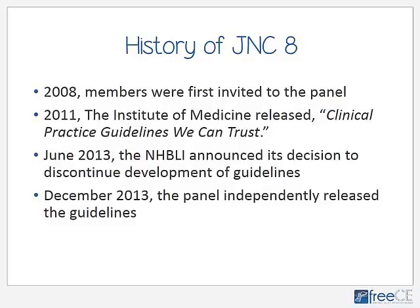Then in June of 2013, the National Heart, Lung, and Blood Institute announced that it would no longer sponsor the development of guidelines. This is why the lipid guidelines that were just released a couple months ago were actually released from the American Heart Association and the American College of Cardiology and not from the National Heart, Lung, and Blood Institute. So in December of 2013, the JNC-8 panel decided to release its findings independently of any sponsoring organization to avoid any further delays.